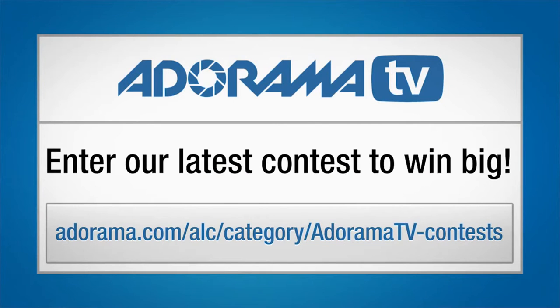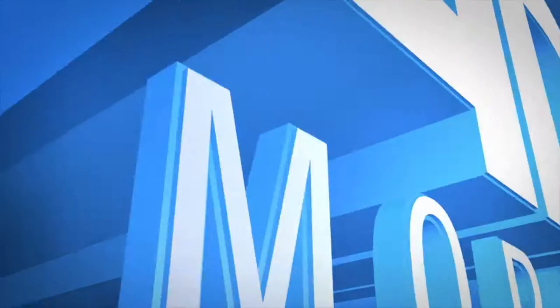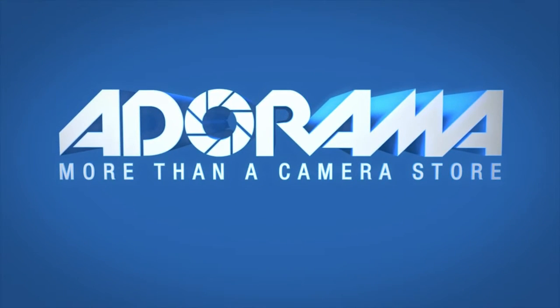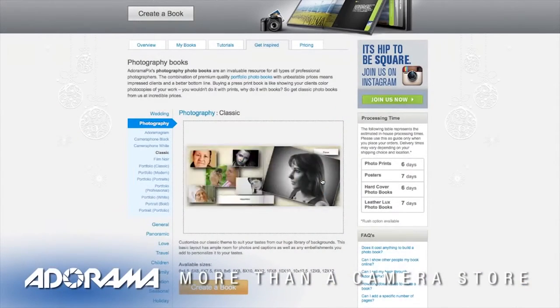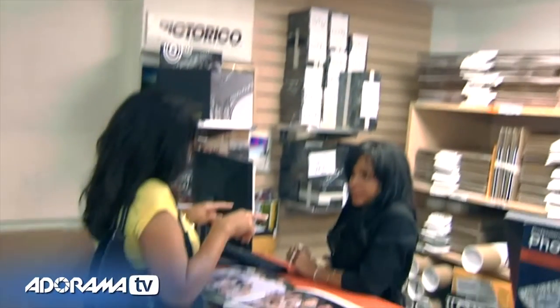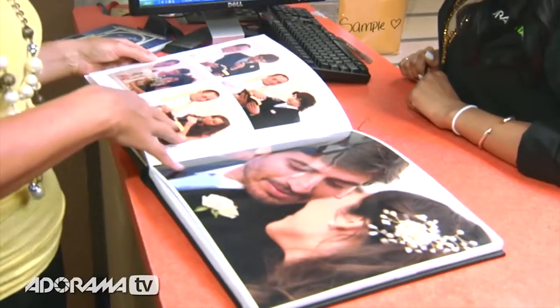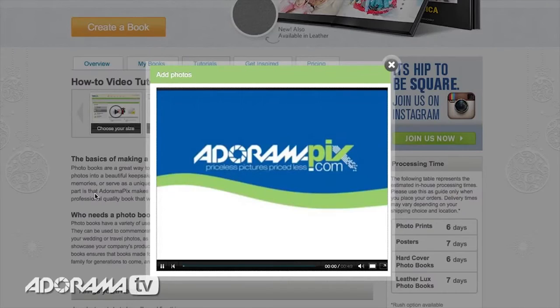Make sure to check out Adorama's latest contest for your opportunity to win tons of cool stuff. Do you want great-looking prints at low cost? Be sure to visit our easy-to-use online printing service. Adoramapix has professionals who treat your images with the utmost care. For a quick turnaround on photos, cards, or albums, use adoramapix.com.